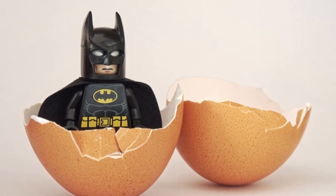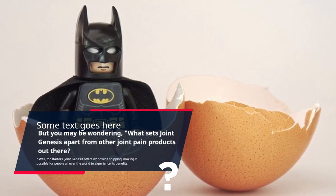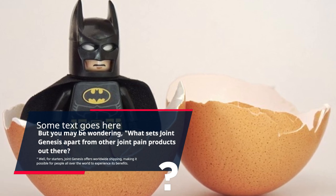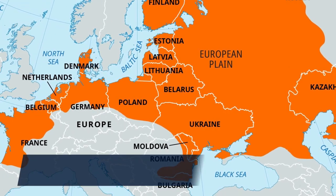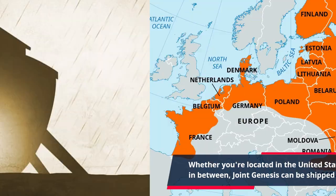You may be wondering what sets Joint Genesis apart from other joint pain products out there. Well, for starters, Joint Genesis offers worldwide shipping, making it possible for people all over the world to experience its benefits. Whether you're located in the United States, Europe, Asia, or anywhere in between, Joint Genesis can be shipped right to your doorstep.